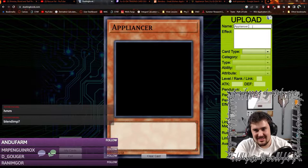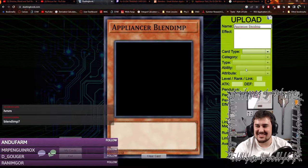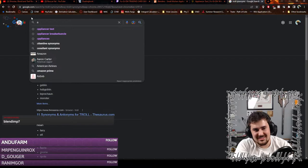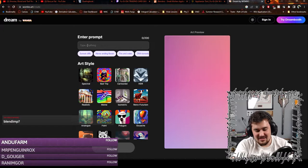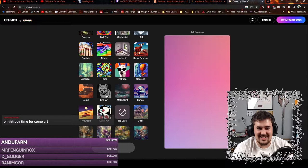Appliancer Blendimp — yeah, that sounds pretty good. We're going to look up some AI-generated art. Was it Dream by Wombo art? We're going to do a blender imp, and then we have to do an art style. I'm going to say Align Art.